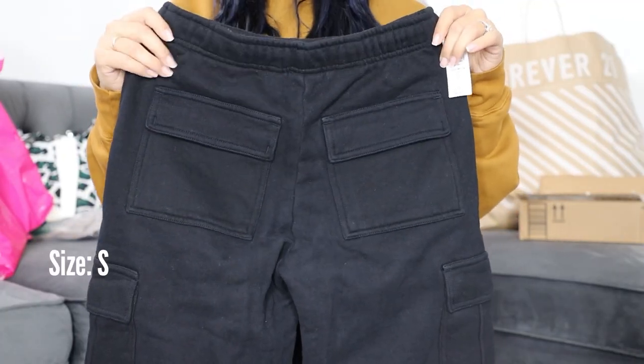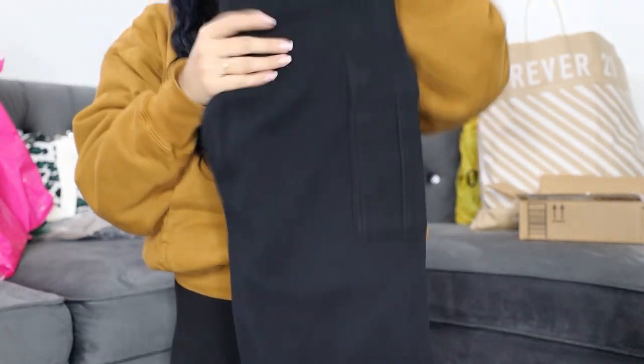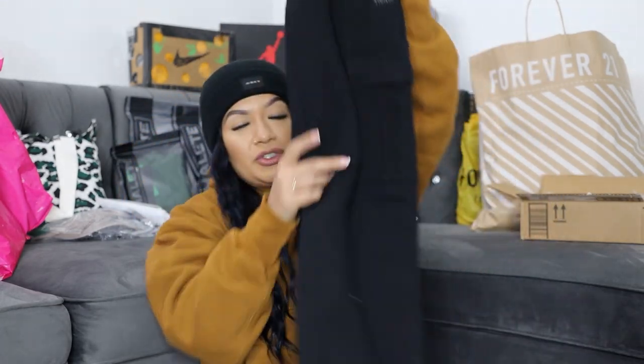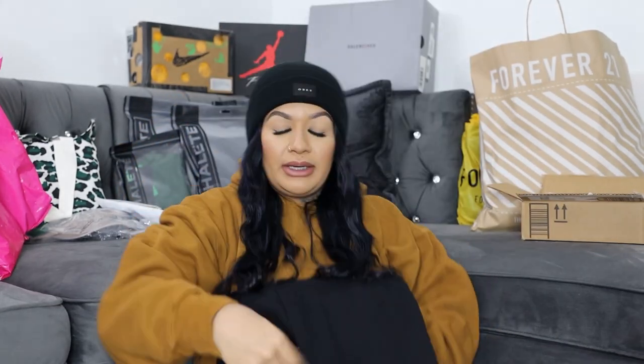I'm so sad because I bought these at regular price and then the Black Friday prices dropped the very next day — about an eight dollar difference, but eight dollars is eight dollars. You can see they have pockets in the back. Super stoked about these and I can't wait to wear them.